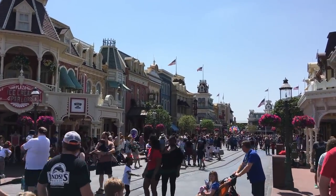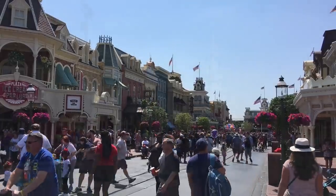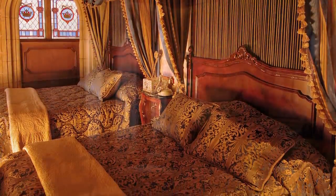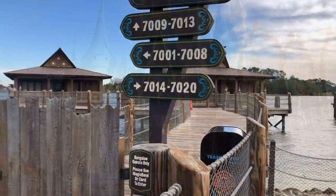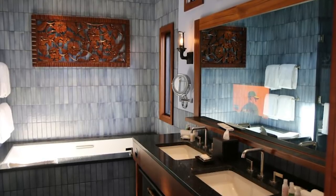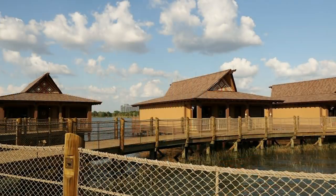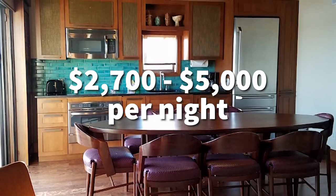First, you've got to sleep somewhere. So what are the most expensive rooms in Disney World? Right now, as far as rooms you can actually book — you can't book the Cinderella Castle suite, that one is only given out by Disney — the most expensive bookable place is the Polynesian Bungalows. These are the overwater bungalows at Disney's Polynesian Village Resort: two-bedroom, two-bathroom, overwater suite, full kitchen, TV in the mirror in the master bath, plunge pool on the deck, and front-and-center views of Magic Kingdom from across Seven Seas Lagoon. This one sleeps eight. It's part of Disney Vacation Club, so you can rent it with DVC points, but at rack rates this room will run you between $2,700 and $5,000 per night.